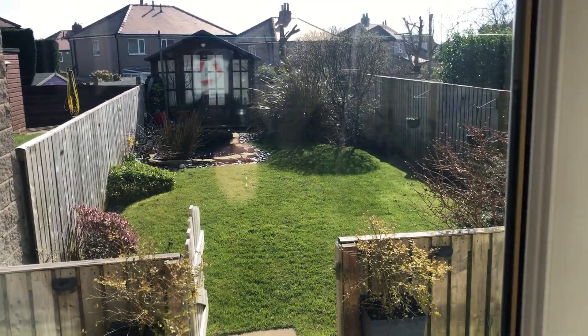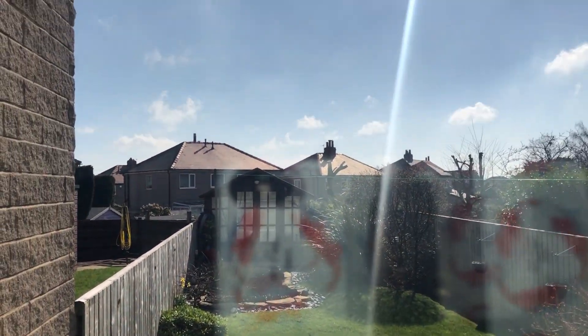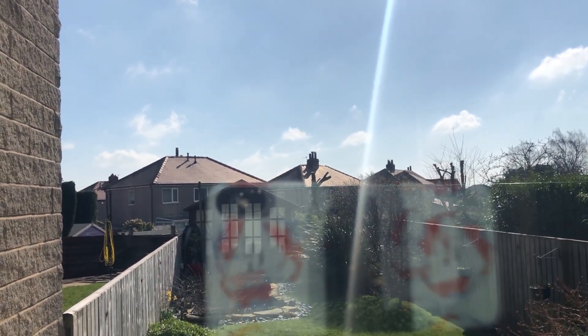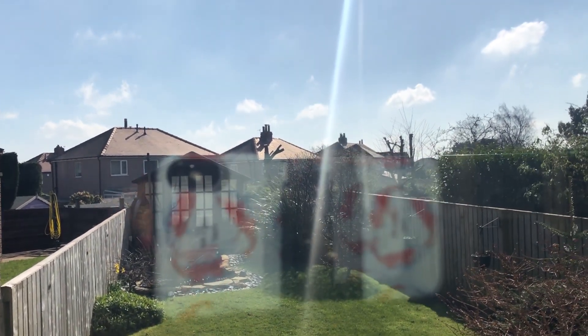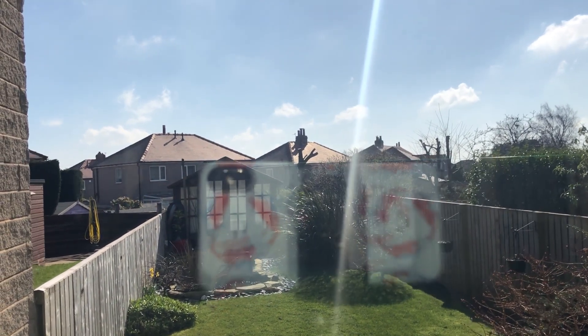Good morning guys and welcome back to Gazza's Koi Pond. As we saw in the video last week, I prepped my fish and kicked him into spring. If I spin this camera around and let you have a quick look, we can pretty much say it's looking a lot more like spring this weekend. It's Saturday morning and the sun's out, and the fun's about to begin.